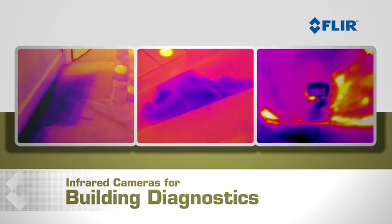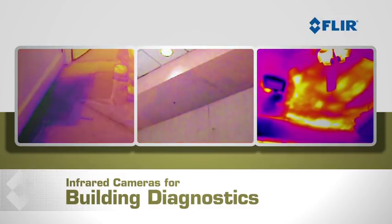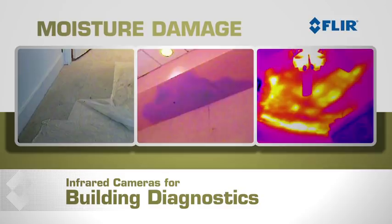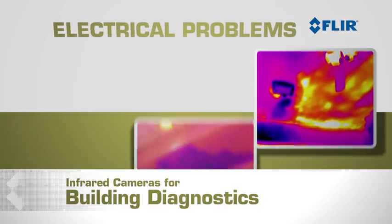More and more restoration contractors and building inspectors are discovering that FLIR infrared cameras let you detect moisture damage, energy loss, and electrical problems quickly and easily.